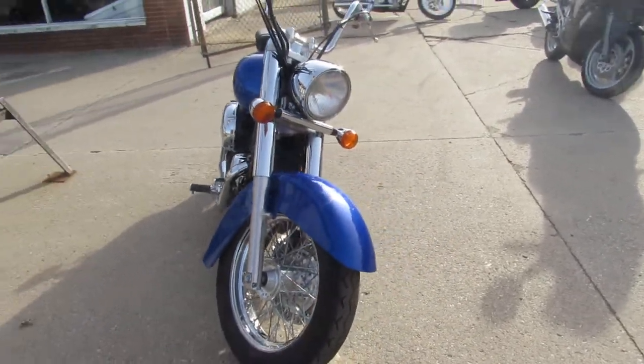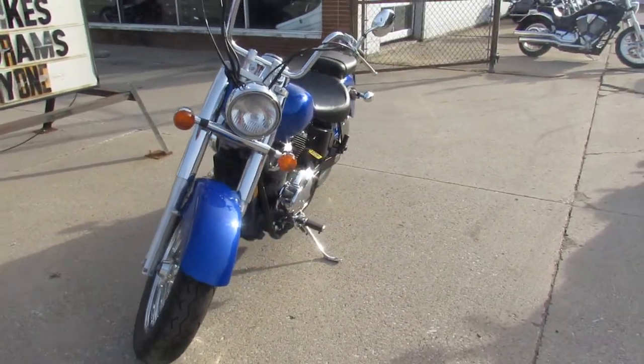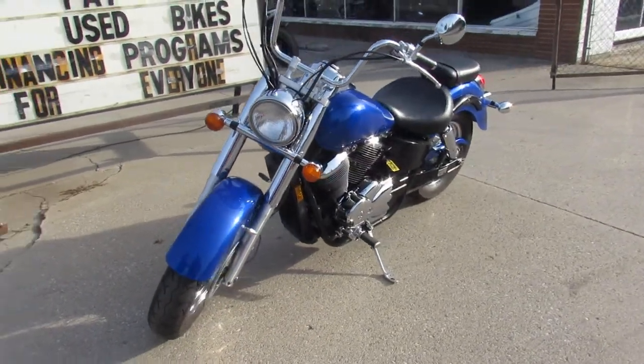It's been serviced at a factory authorized Honda dealership, all the fluids have been changed, been inspected, and this thing is ready to ride. Great bike for the money guys.